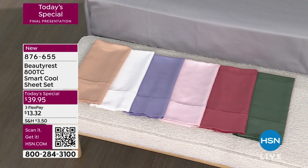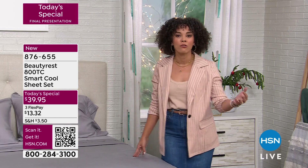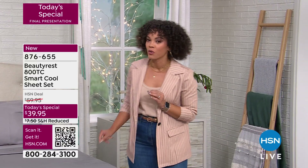We have sizes from twin, twin XL to full, queen, king, and California king. Talk about transforming your room for the holiday season — for you or for those guests who are going to be coming over. This is the way to do it.